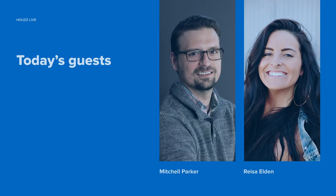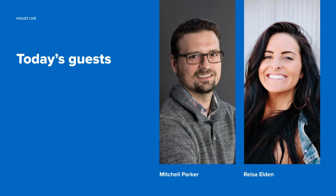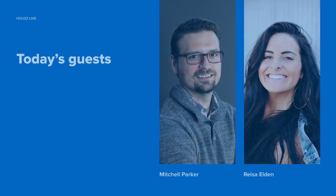Hi all. My name is Risa Eldon, and I'm the Head of Community here at Houzz. Today I'm joined with Senior Editor Mitchell Parker, and we are super thrilled to give you a trend recap at this year's Kitchen and Bath Show.